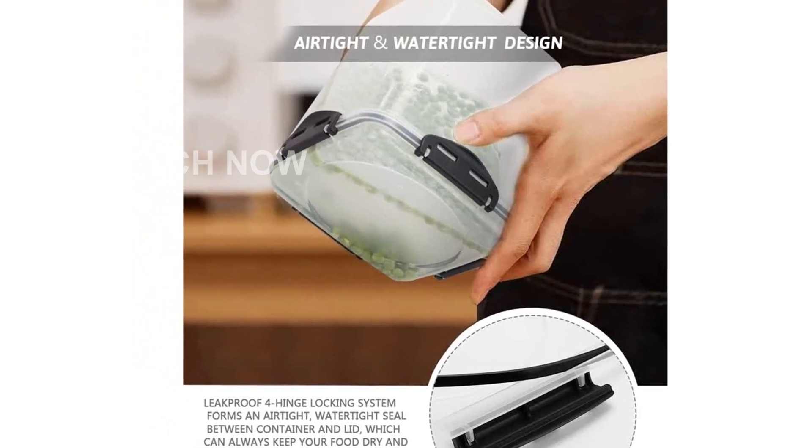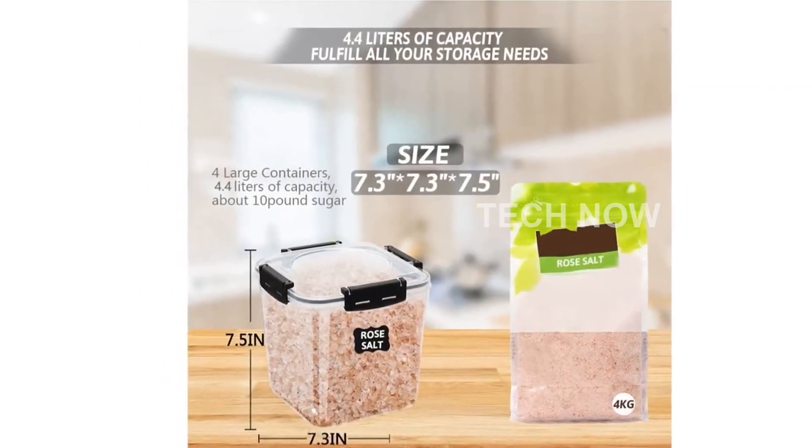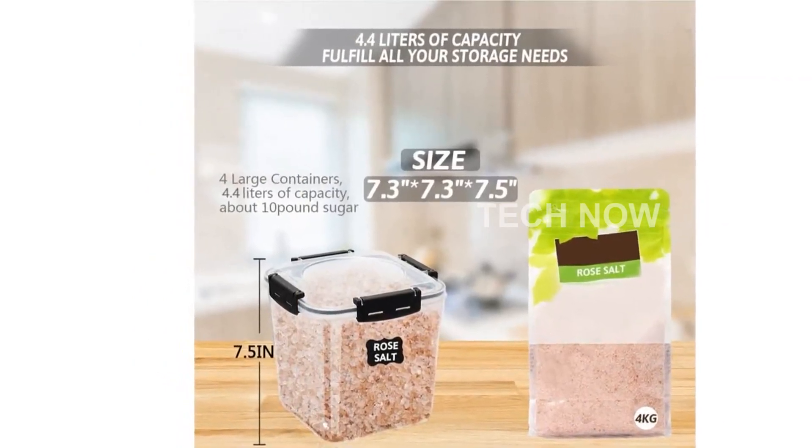When it comes to quality, Casa Lingo doesn't compromise. These food storage containers are made of durable, high-quality, and 100% BPA-free plastic.